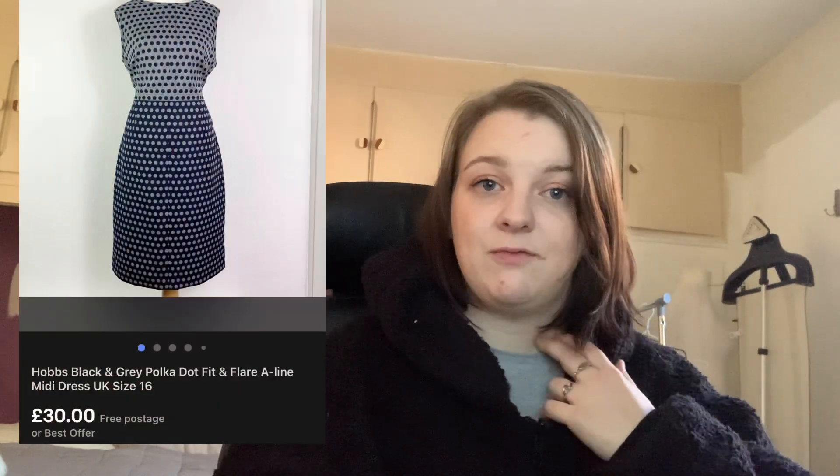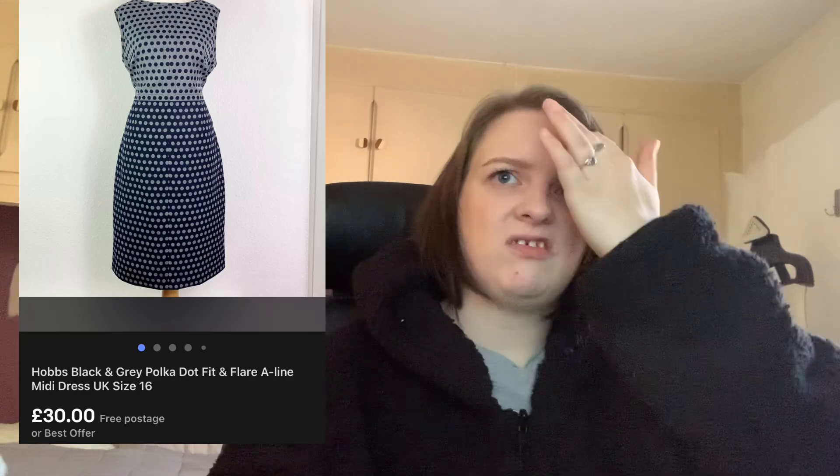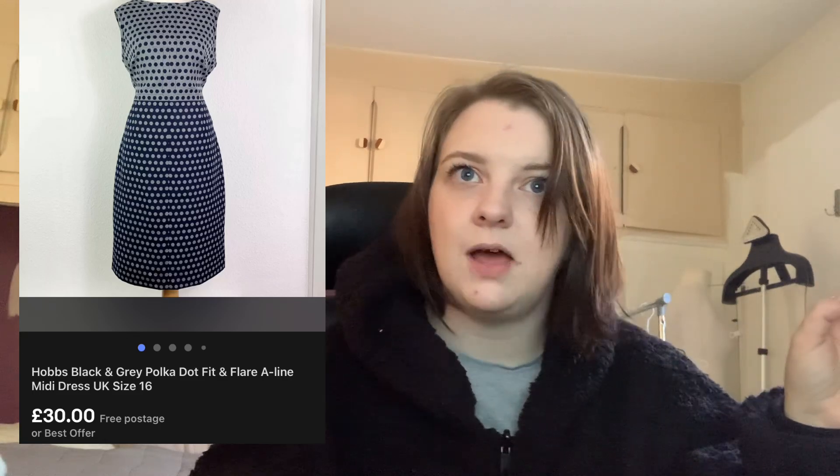This Hobbs polka dot dress — I paid £7 for it, bought from Vinted in a bundle of about four or five Hobbs dresses all the same size from one lady. It was a size 16. It took a while to sell, but it sold for £30 with no voucher, and she left positive feedback, so I'm happy with that.